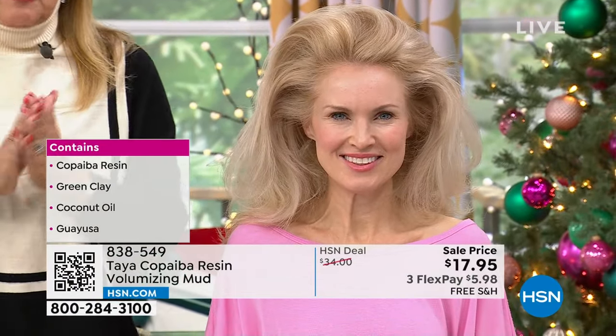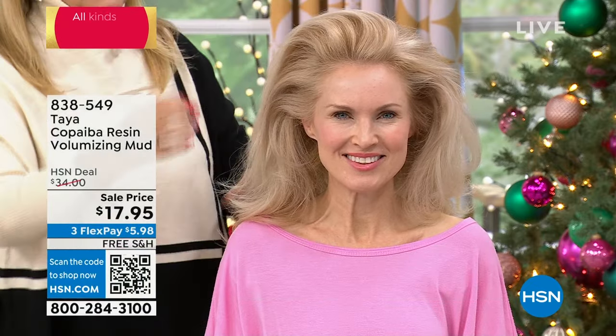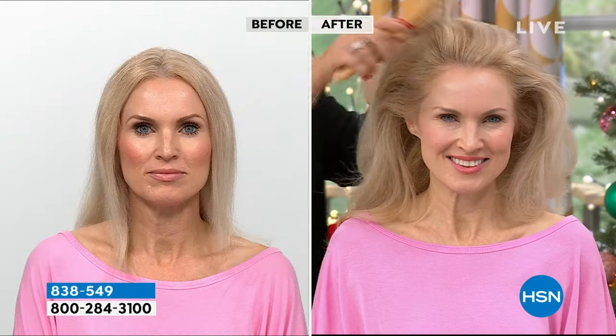This is a resin that the indigenous communities use — they make a little slit on the bark of the tree and take this sap. Just a tiny bit of this sap is really the magic behind all this. This Copaiba resin is going to give you the lift, but it's not your typical synthetics. There's no glues, there's nothing that's going to weigh your hair down, make your hair gooey, oily, sticky — none of the above.